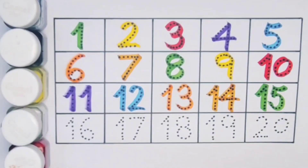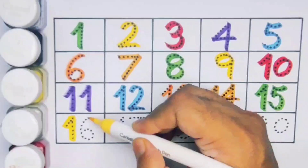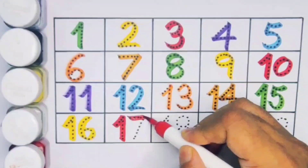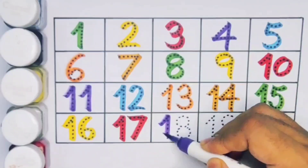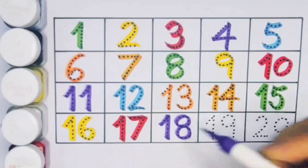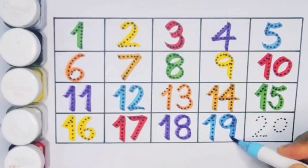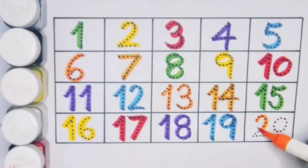Sixteen — one six — number sixteen. Seventeen — one seven — number seventeen. Eighteen — one eight — number eighteen. Nineteen — one nine — number nineteen. Twenty — two zero — number twenty.